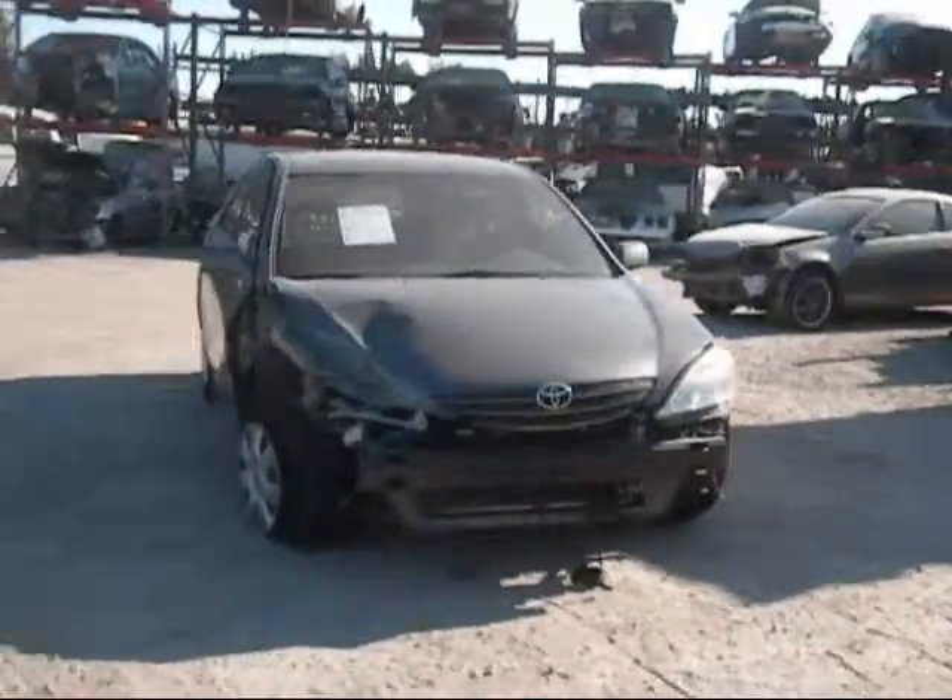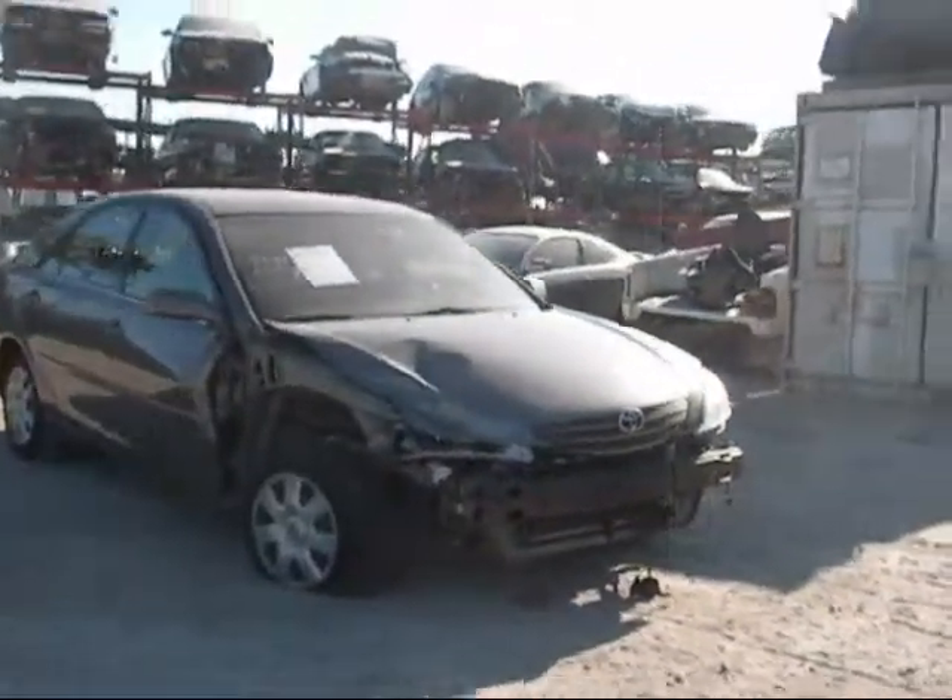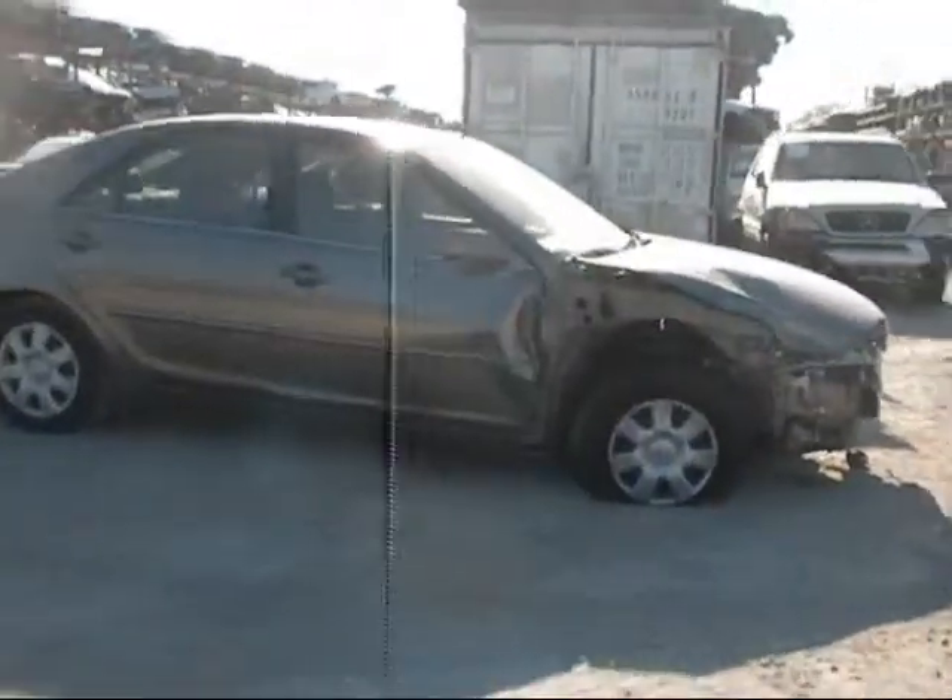Welcome to Fresno Top Recycling. Today we have a 2003 Toyota Camry. The front is completely damaged as you can see. The passenger side door is no good.